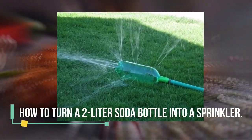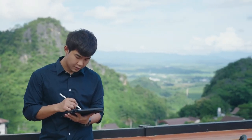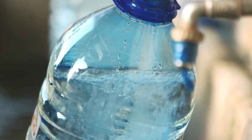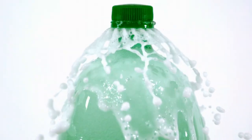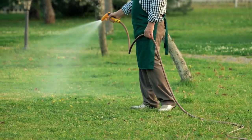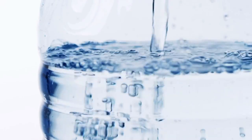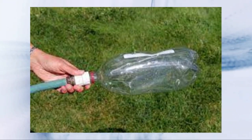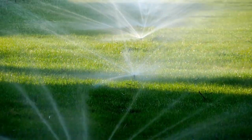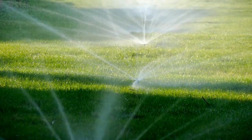How to turn a 2-liter soda bottle into a sprinkler. Be creative and upcycle an old 2-liter soda bottle into a working sprinkler. You can water your garden with ease using this simple trick. Take the 2-liter bottle and make some holes in the sides. Next, take a hose and thread it through the neck of the bottle. When you turn on the water, it will flow through the hose and out of the bottle, watering your plants perfectly.